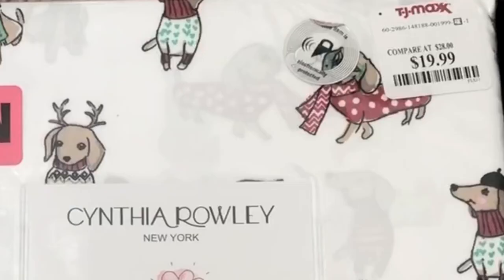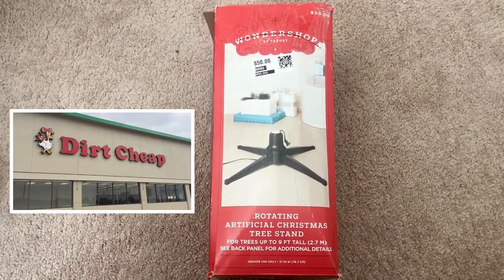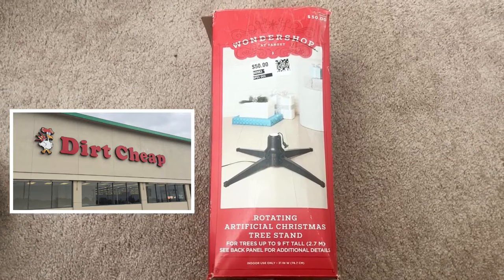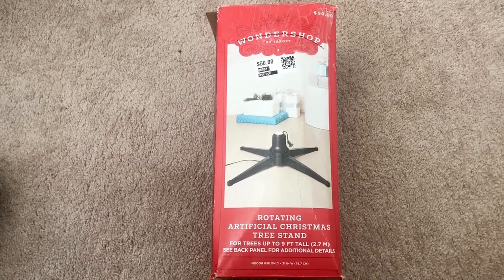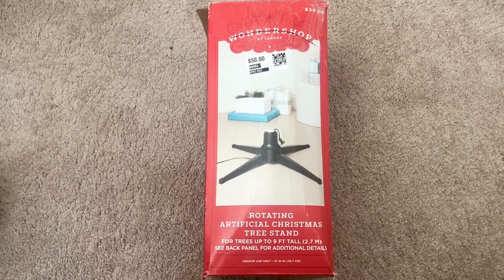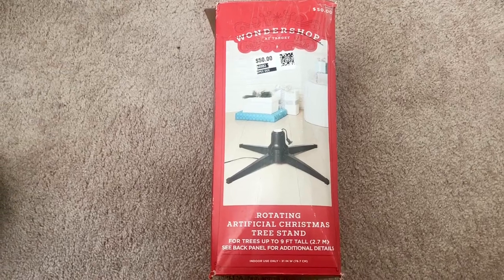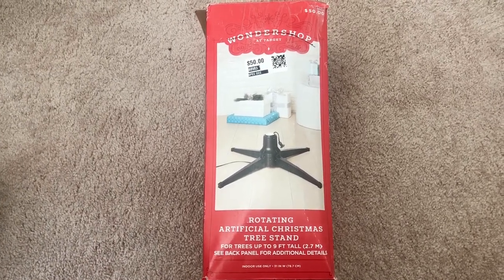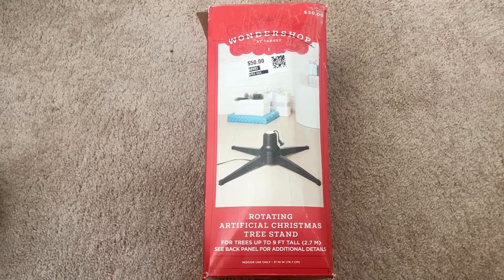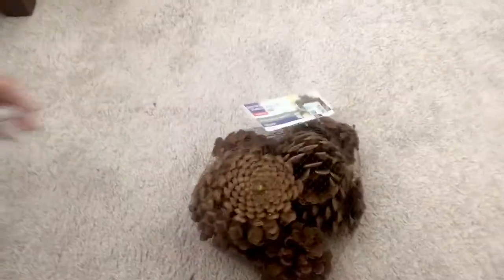In the Southeast there's a store called Dirt Cheap, and they have things from Walmart probably up to 75% off. This particular item — a rotating tree stand for the tree I'm going to use today — retails at Target for $50, but I got it at Dirt Cheap for $20. That was a great find and a great deal.